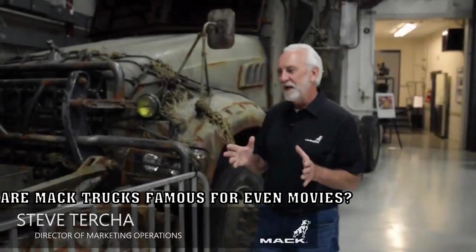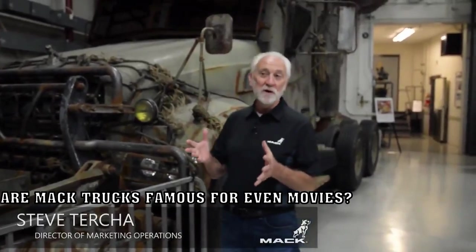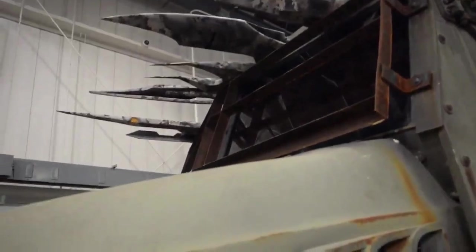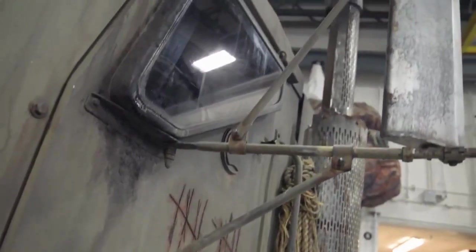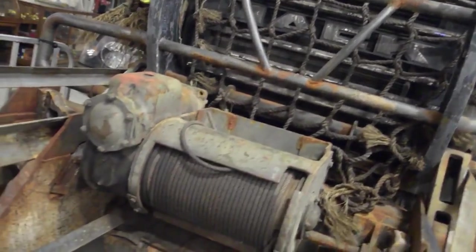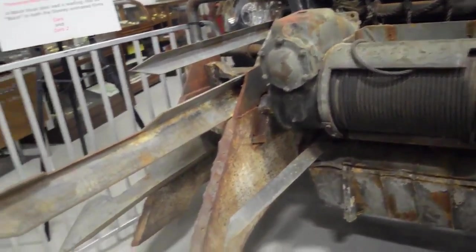Mack is such an iconic brand. We get approached by a lot of different TV producers and movie houses that want to use Mack trucks in their movies. This truck behind me was used in one of the Transformer movies. All in all, Mack has appeared in more than 20 different movies over the course of cinematography history. It's one of those names synonymous with trucking — even if you don't know trucking, many people consider any big truck a Mack truck.